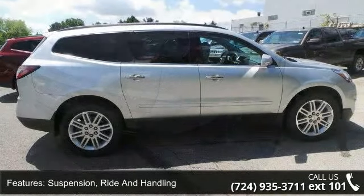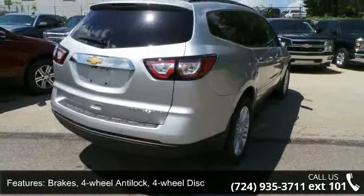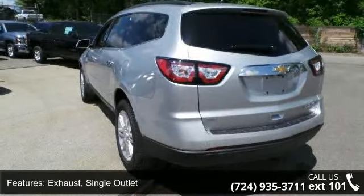Additional features include exhaust single outlet, rear spoiler, dual cavity halogen headlamps with automatic on and off control, and front fog lamps.